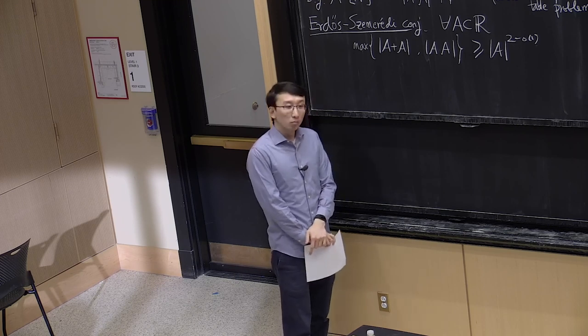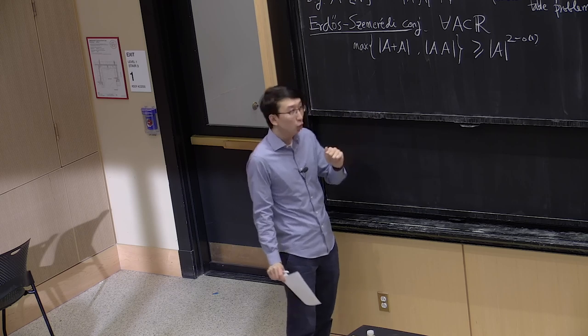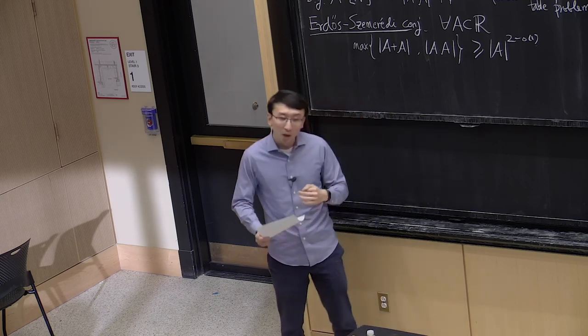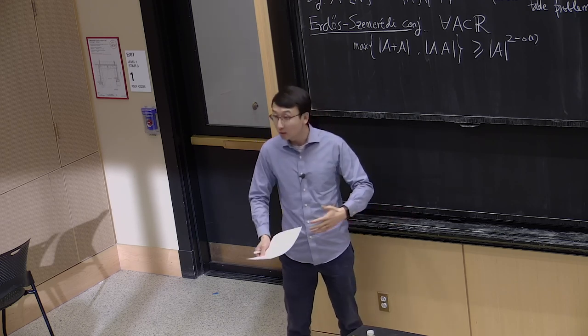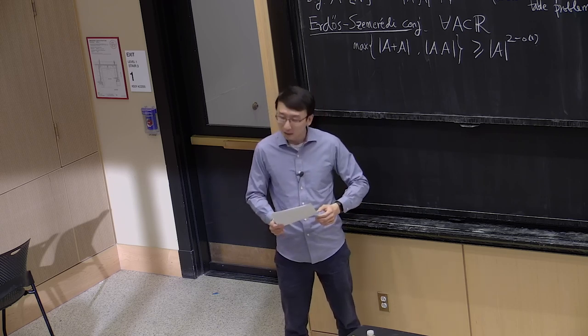The Erdős-Szemerédi conjecture states that for all finite sets of real numbers, either A+A or A×A has to be close to quadratic size. This conjecture is still very much open. Today I want to show you some progress towards this conjecture via partial results, using a nice combination of tools from graph theory and incidence geometry — tying together many things we've seen in this course.